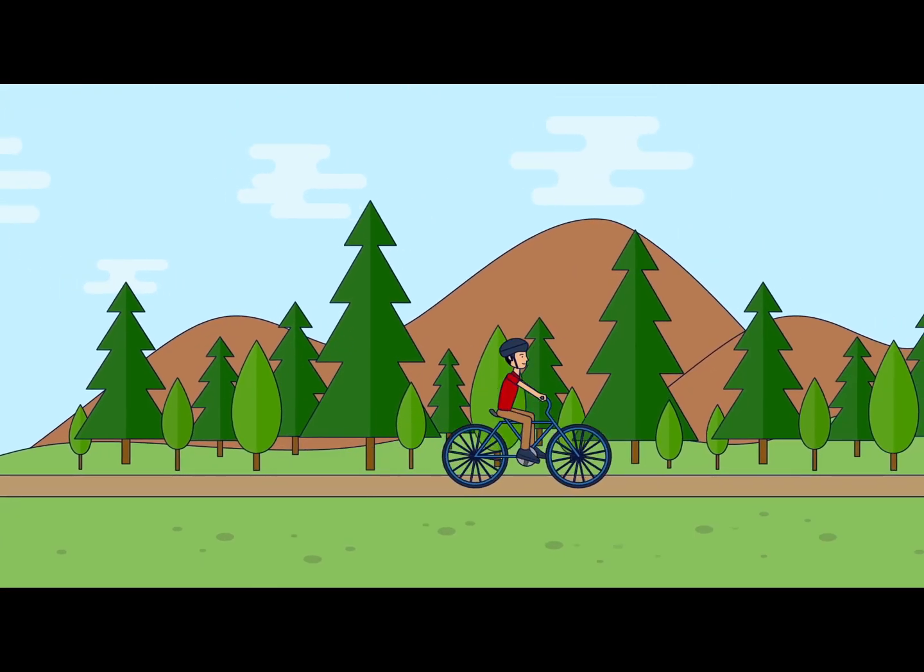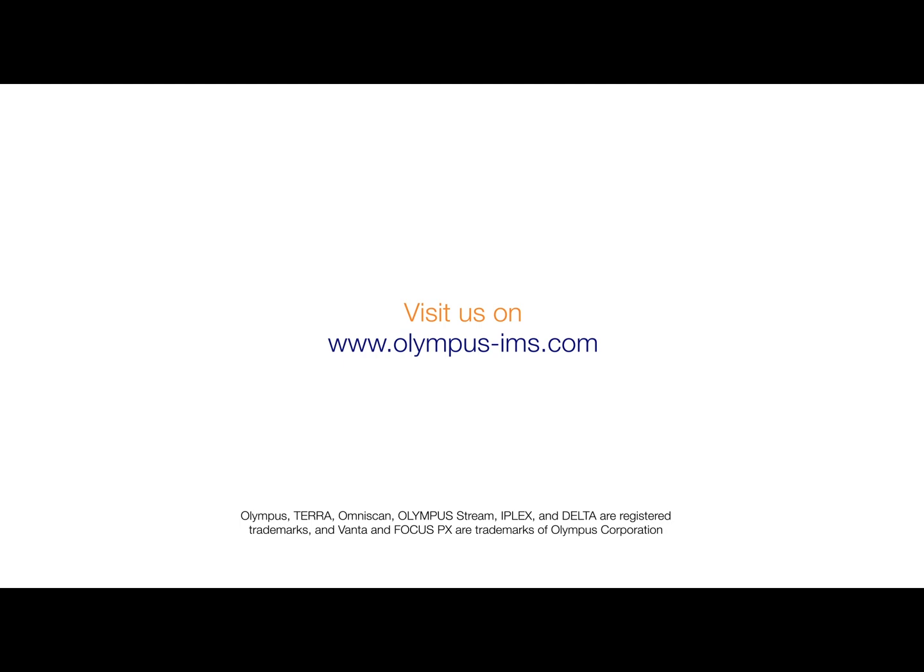I've got my new awesome ride ready to cycle on to my next adventure. Visit us at www.olympus-ims.com.